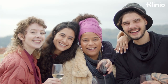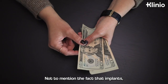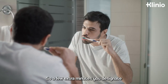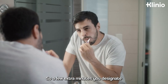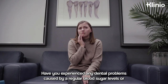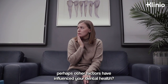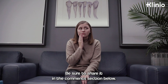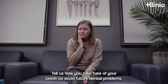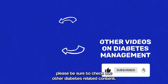Diabetes or no diabetes, proper dental care is essential for everyone who wishes to keep their smile healthy. Not to mention the fact that implants, dentures, and other tooth replacement options are not cheap. So a few extra minutes you designate to your dental care now is actually a very smart investment in the long run. Have you experienced any dental problems caused by irregular blood sugar levels? Or perhaps other factors have influenced your dental health? Be sure to share it in the comments section below. Tell us how you take care of your teeth to avoid future dental problems. If you've liked this video, please be sure to check out other diabetes-related content.